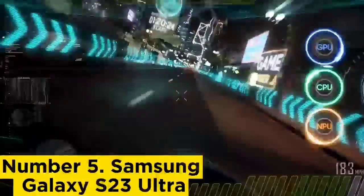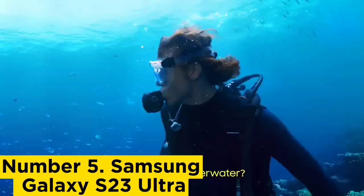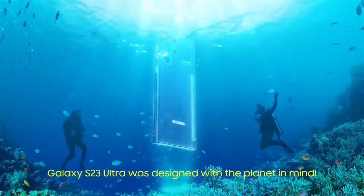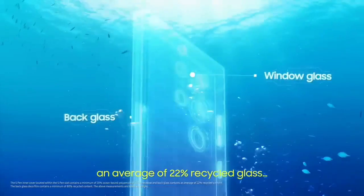If you don't need the stylus or the extra cameras, the slightly smaller and more affordable Galaxy S23 Plus, starting at $999.99, might better serve you. But if you want it all, the Galaxy S23 Ultra is the editor's choice winner for high-end Android phones.